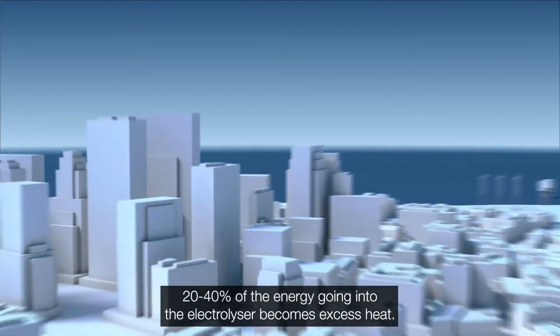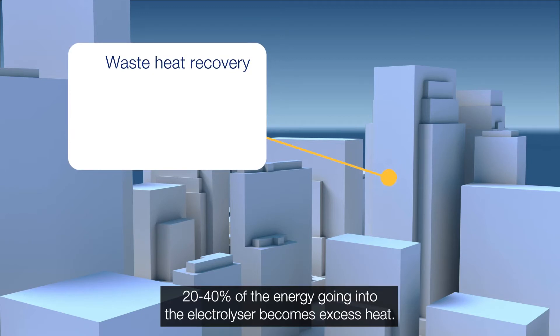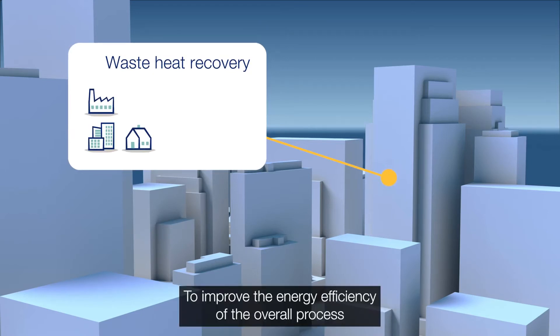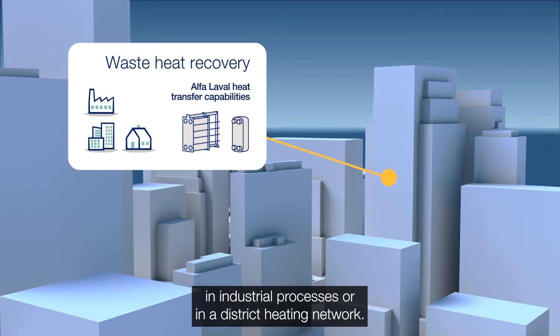20-40% of the energy going into the electrolyser becomes excess heat. To improve the energy efficiency of the overall process, this waste heat can be recovered and utilised in industrial processes or in a district heating network.